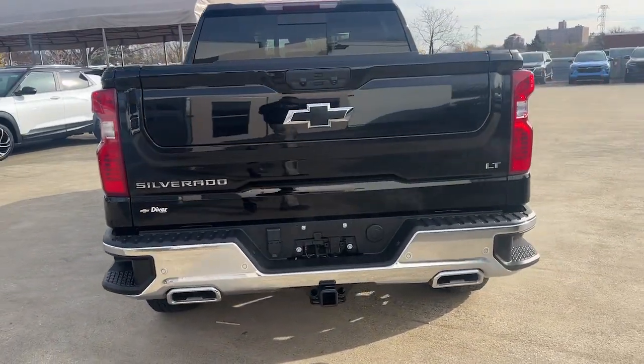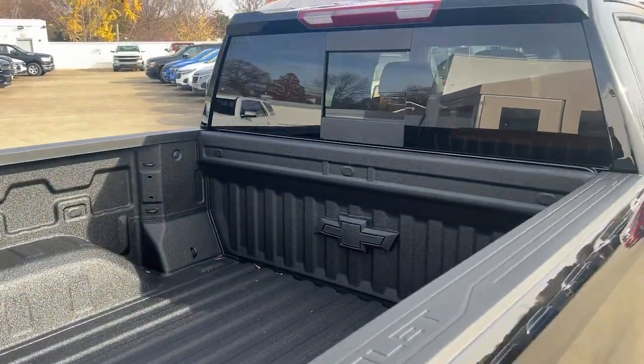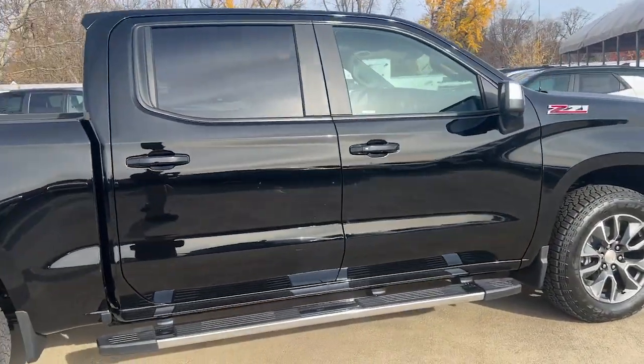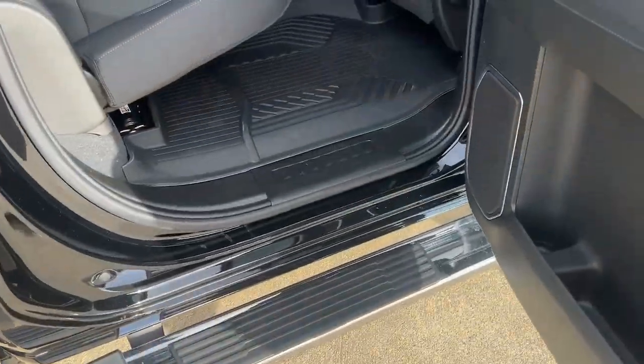These are just some of the great options this vehicle comes with: heated steering wheel, pre-collision system, lane departure warning, keyless entry, navigation system, keyless start, bed liner, satellite radio, heated mirrors, and backup camera.